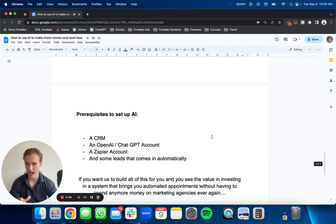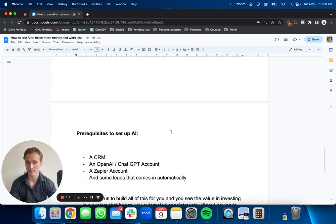The prerequisites for setting up the AI are: first, a CRM. We have our own CRM built for clients — it's a one-time fee and you keep it for life with all the integrated lead generation tools. You also need an OpenAI or ChatGPT account and a Zapier account. Zapier is software that connects multiple apps together, so you can send information from one application to another — for example, when a Facebook lead enters, you send that information to text the client via your CRM, then send it to ChatGPT, then back to your CRM. And of course you need leads coming in automatically.